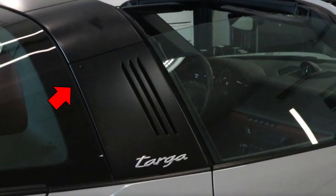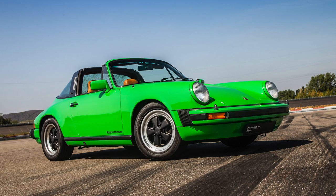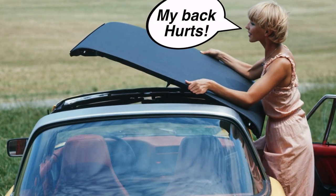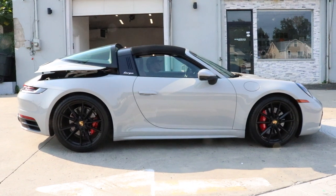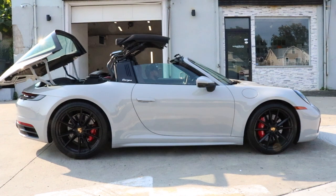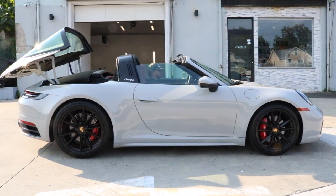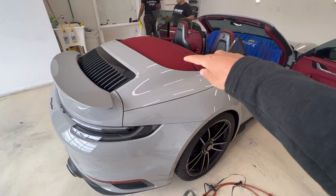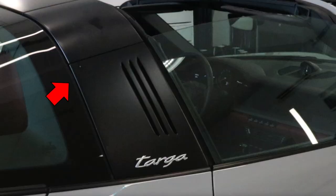The Targa has its classic roll bar in the rear — it's a hatchback. It's different from the older models because on those, you had to manually get out, hide the top, and get back in. The new Targa automatically does it for you: it lifts up the whole rear glass, hides the top, and then the glass goes back — which is super cool. The top on the Cabriolet goes straight back with nothing in between, like the rollover bar on the Targa.